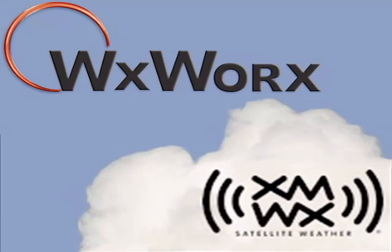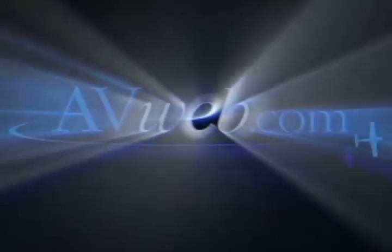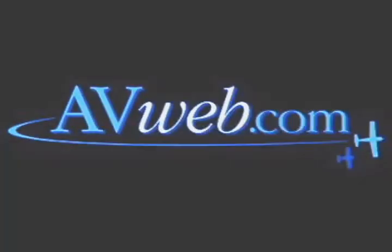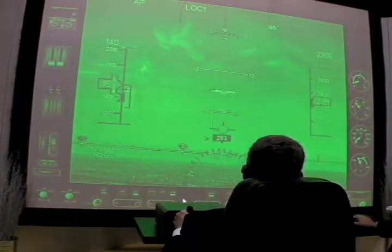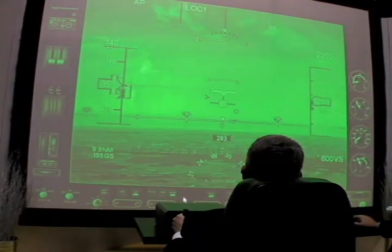This videocast is brought to you by XMWX Satellite Weather. Welcome to AvWeb's continuing coverage of NBAA 2008. This is Paul Bertorelli reporting from Orlando. I'm with Leanne Collazzo of Elbit Systems, and behind us is the EVS2 combination HUD and Enhanced Vision System.